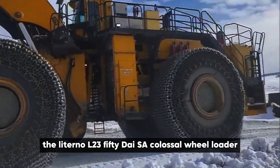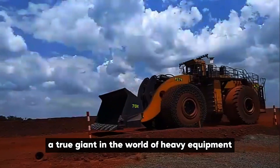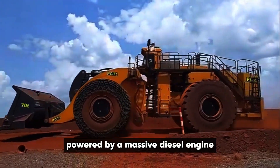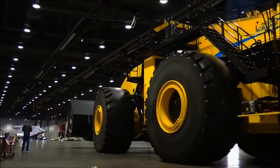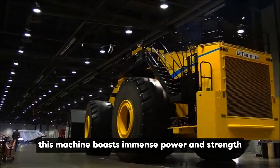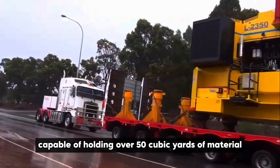The Letourneau L-2350 is a colossal wheel loader — a true giant in the world of heavy equipment. Powered by a massive diesel engine often exceeding 2,000 horsepower, this machine boasts immense power and strength. With its massive bucket capable of holding over 50 cubic yards of material and towering over 20 feet tall, it dominates any worksite.